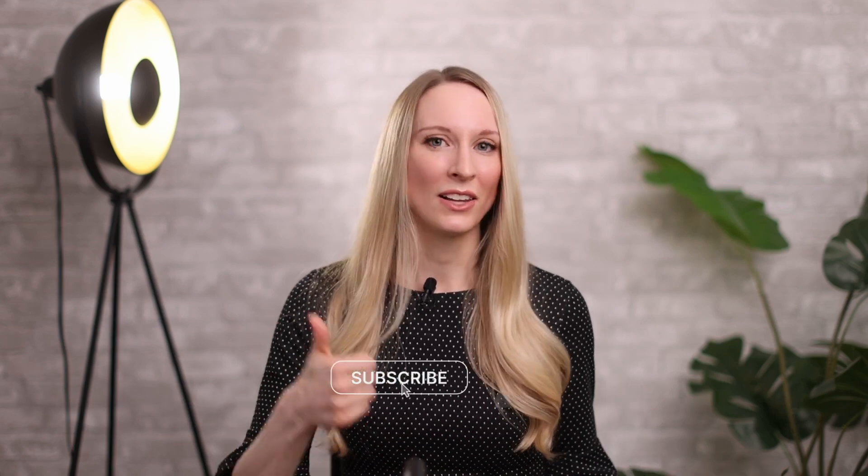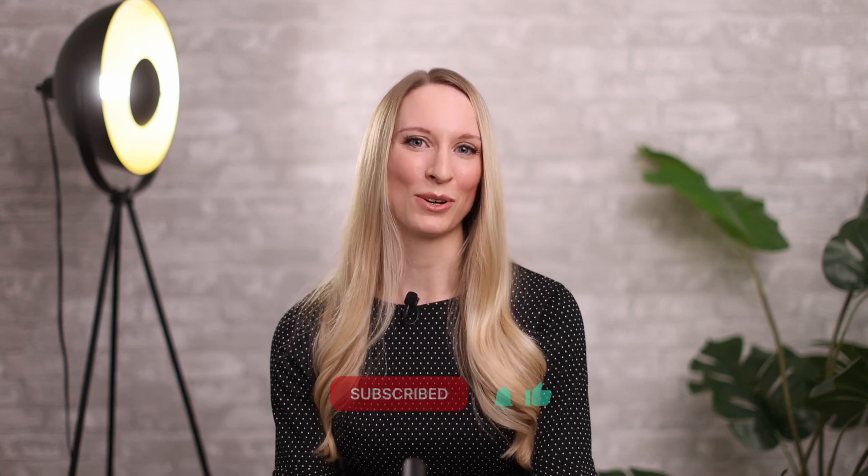Well guys, that's it for this video. Canker sores are annoying — I deal with them too. If you have any tips on how you manage your canker sores at home and things you've found helpful, make sure you let us know in the comment section below. I hope you enjoyed this video. Like, subscribe, and follow for more, and we'll see you in the next one.